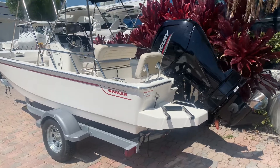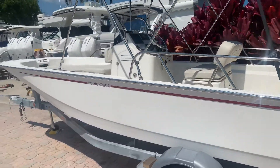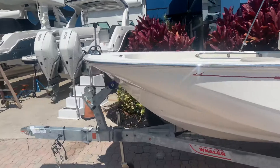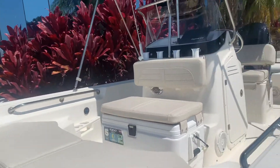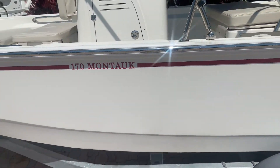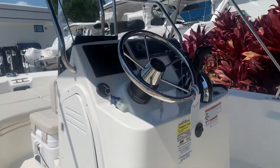Hi, it's Justin Costello with MarineMax Pompano Beach, showing you a brand new Boston Whaler 170 Montauk — a nicely equipped boat with bow cushion, fishing package, beautiful red graphics on the white hull, and factory-installed electronics including the VHF radio.